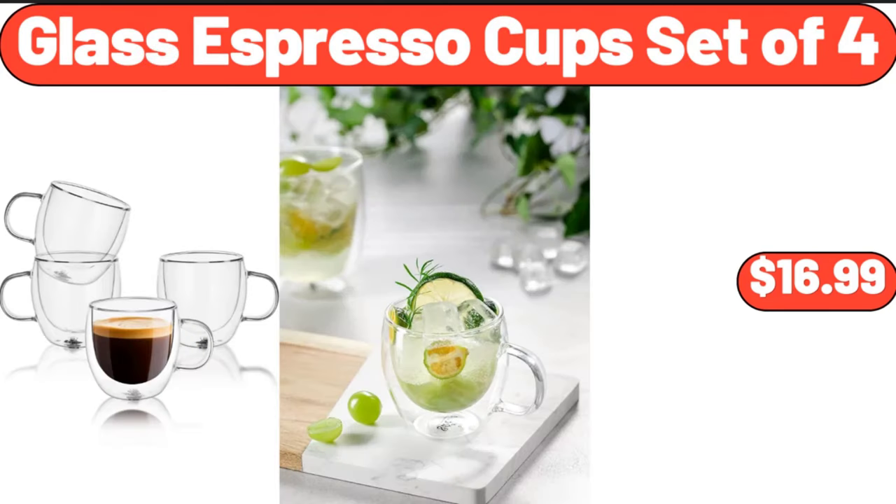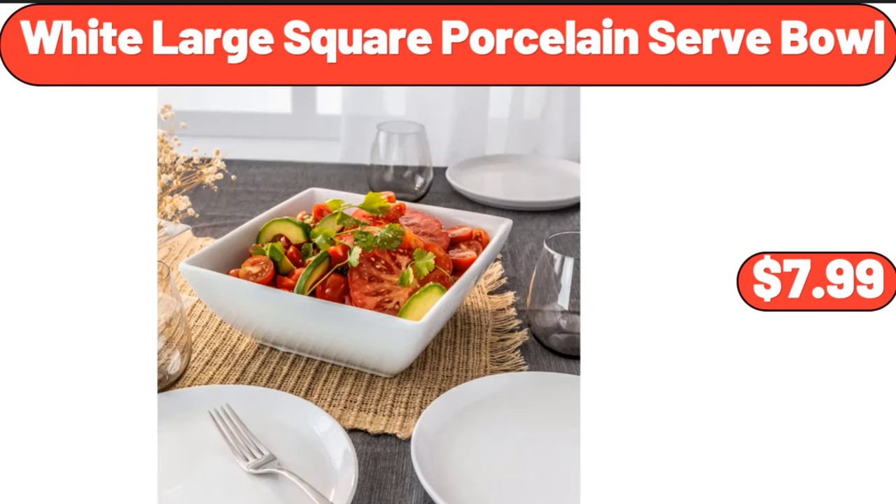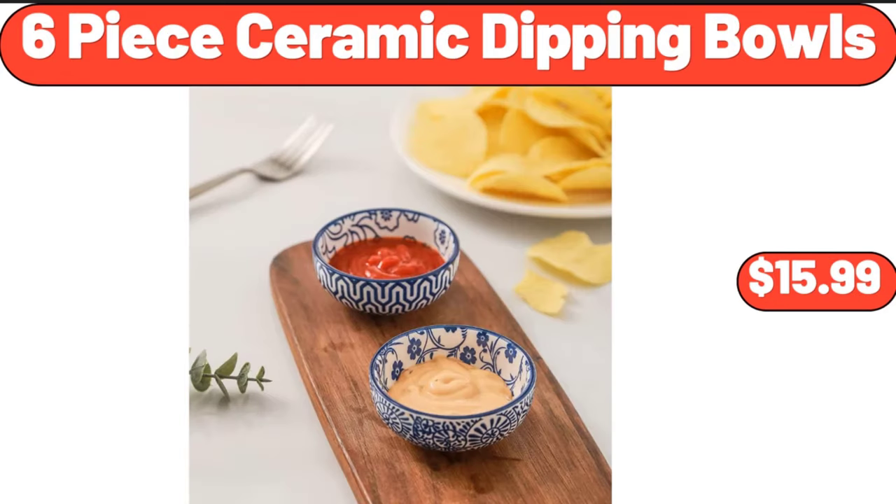Glass espresso cup set of 4, $16.99. White large square porcelain serve bowl, $7.99. Six-piece ceramic dipping bowls, $15.99.